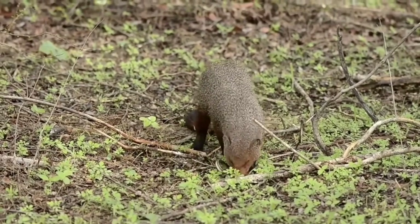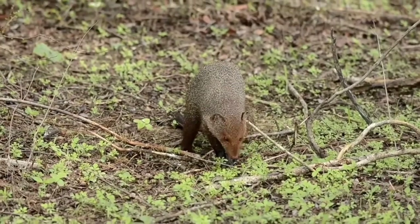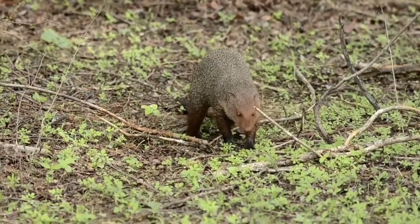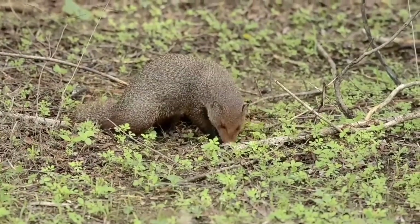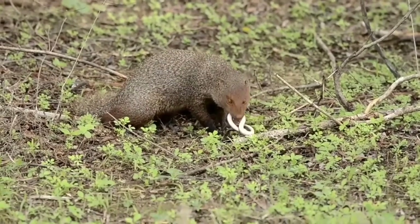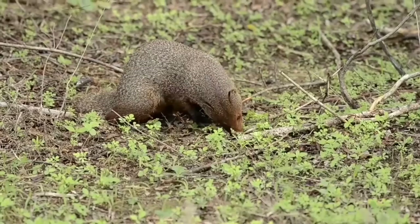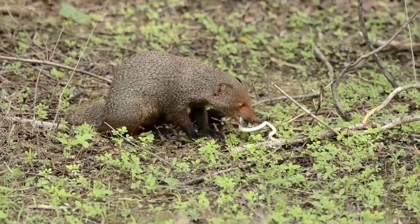This particular individual has caught himself a buff striped keelback for his lunch and is trying to kill the snake as quickly as possible before he consumes it. Now the buff striped keelback is not a venomous species, but the mongoose is known to take down venomous species of snakes such as the cobra or the Russell's Viper.